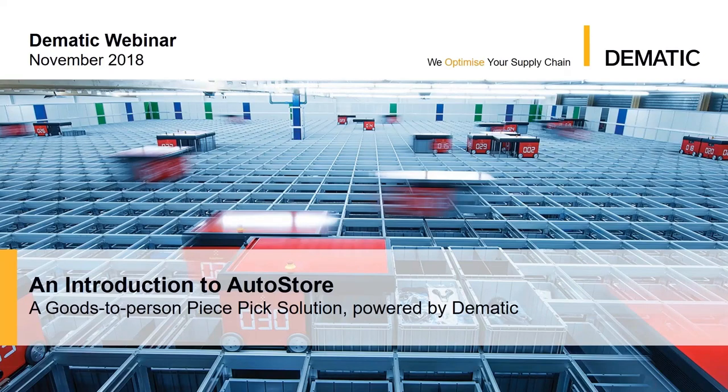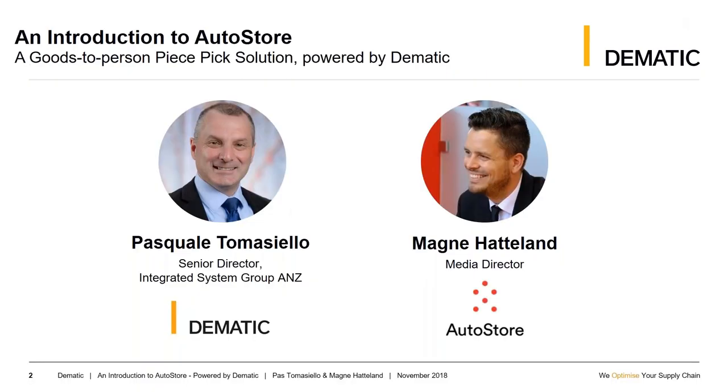Good morning, everyone. My name is Paz Tomashello. I'd like to welcome the attendees on this morning's Domatic webinar on an introduction to AutoStore. By way of introduction, I'm Paz Tomashello and I'm the Senior Director of the Integrated Systems Group for ANZ for Domatic.